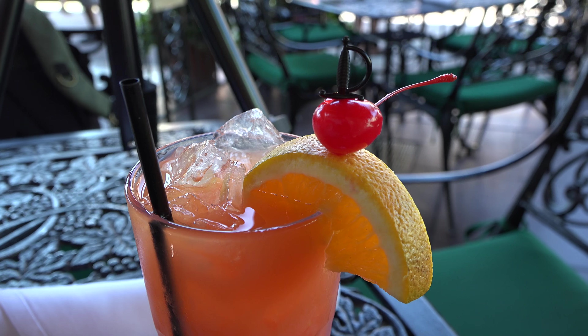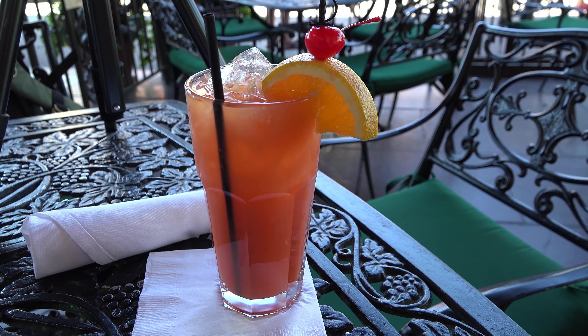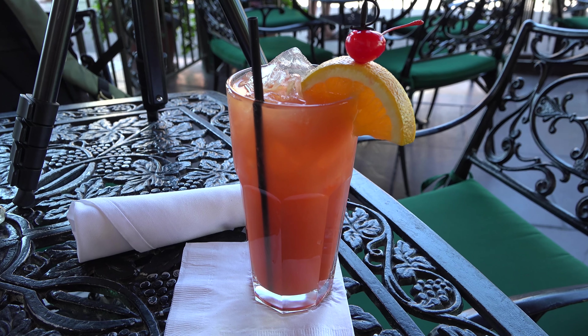The first thing I got is a drink called a Cat 5 Hurricane. It's basically like a Mai Tai — it's got different types of rum, orange juice, pineapple juice, grenadine, and then a float of Bacardi. I definitely taste the rum, but it is a very sweet drink. It doesn't taste super strong, but I'll have to tell you later how it's affected me.